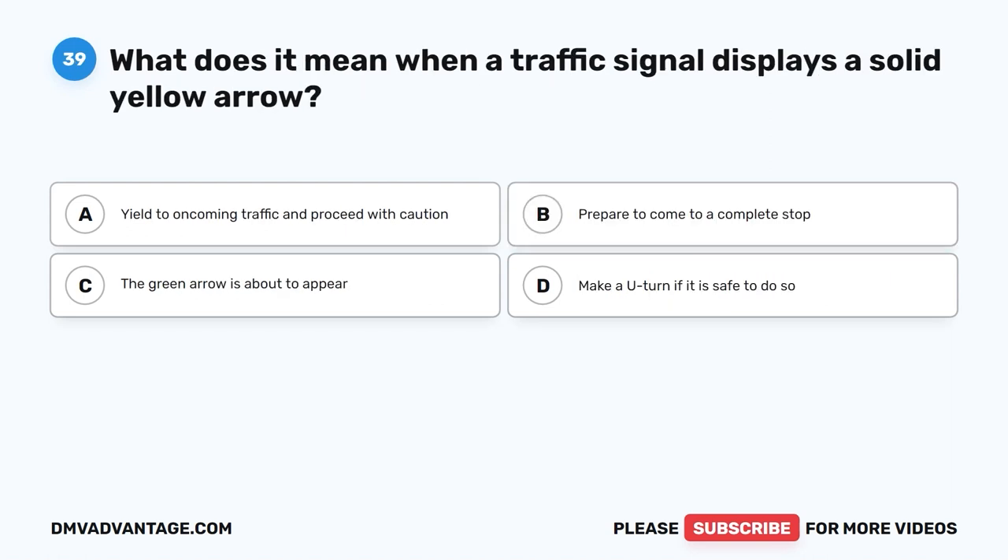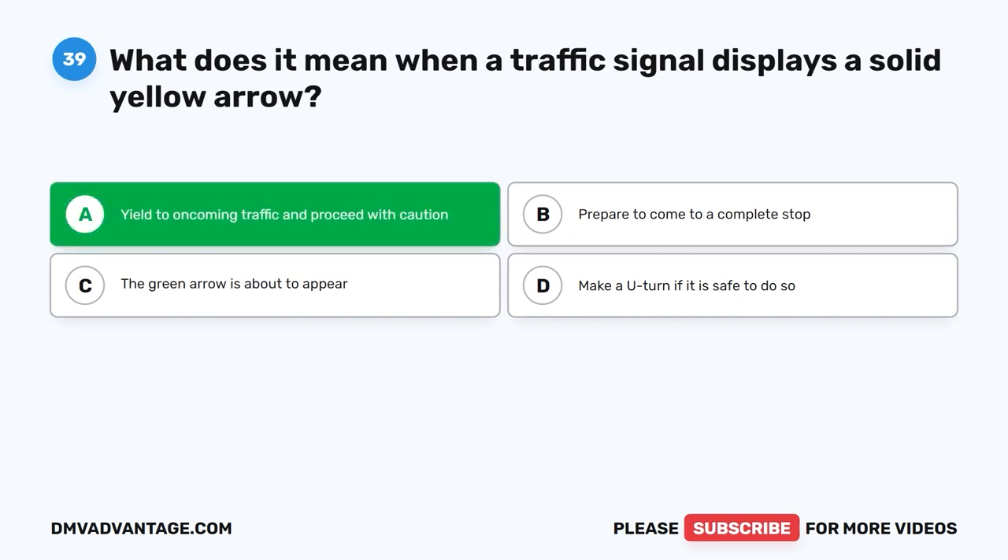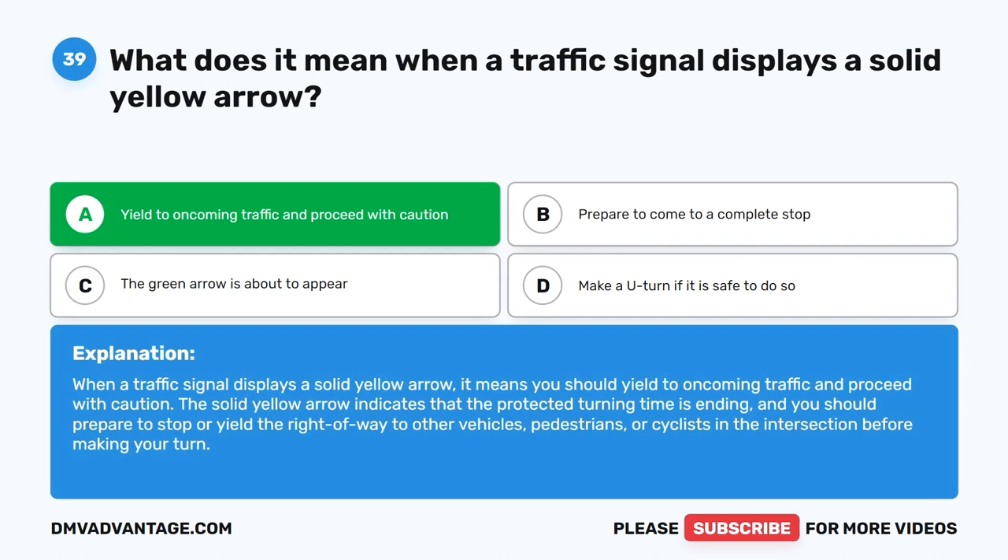Question thirty-nine. What does it mean when a traffic signal displays a solid yellow arrow? A. Yield to oncoming traffic and proceed with caution. B. Prepare to come to a complete stop. C. The green arrow is about to appear. D. Make a U-turn if it is safe to do so. The correct answer is A: yield to oncoming traffic and proceed with caution. The solid yellow arrow indicates that the protected turning time is ending, and you should prepare to stop or yield the right-of-way to other vehicles, pedestrians, or cyclists in the intersection before making your turn.